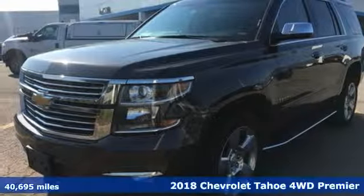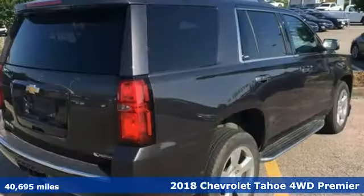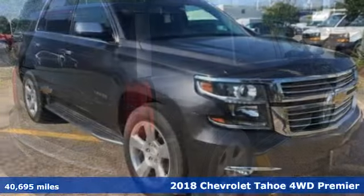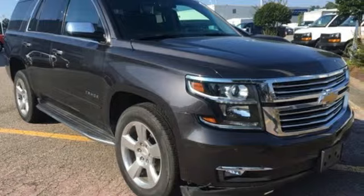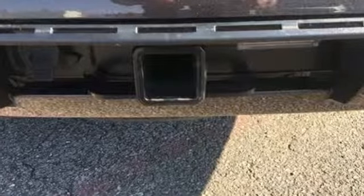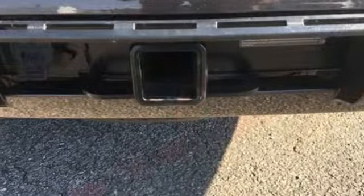It's a 2018 Chevrolet Tahoe. This award-winning SUV is where premium style and purposeful capability collide. Features include external memory control, power heated mirrors, and heated and ventilated leather bucket seats.